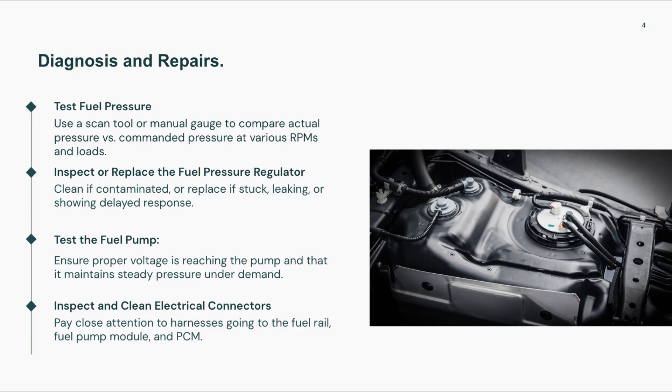Finally, inspect wiring and connectors in the fuel control circuit for signs of damage or corrosion. After repairs, clear the code, perform a road test, and verify pressure regulation under various load conditions.